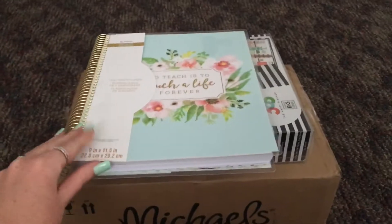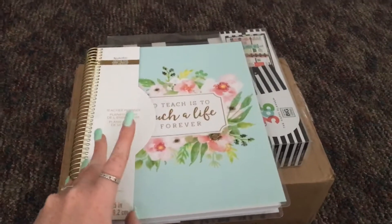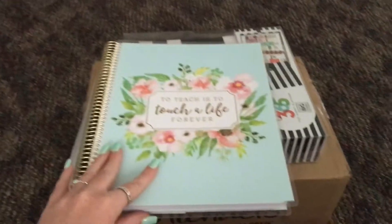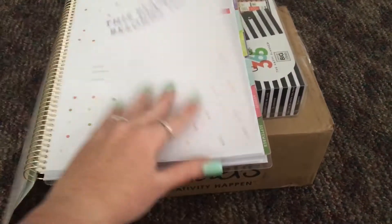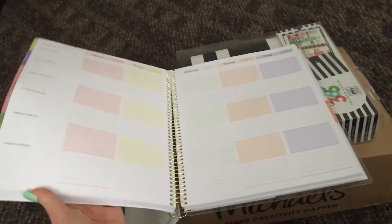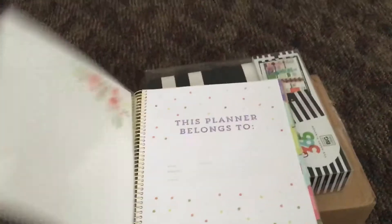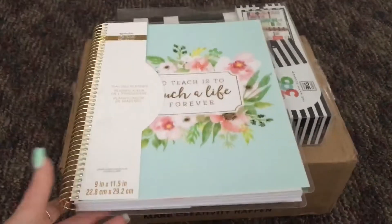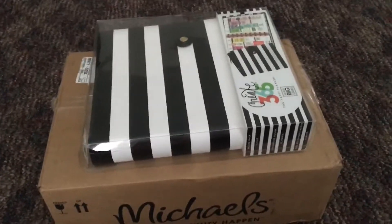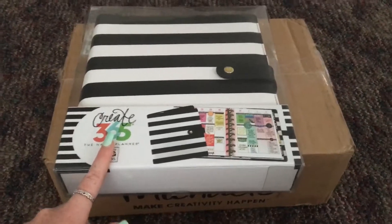This I picked up at Michaels — it's the Recollections teacher planner. It says 'To teach is to touch a life forever.' The cover is removable and I'll do a flip-through, but here's just a little sneak peek. I picked it up because it's completely undated, so I can use it whenever, or gift it to someone.